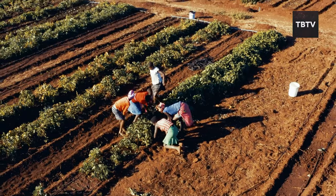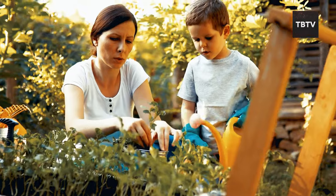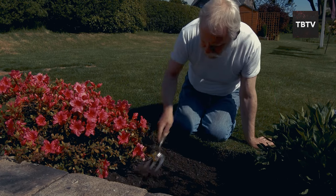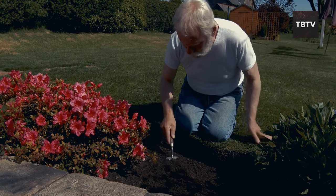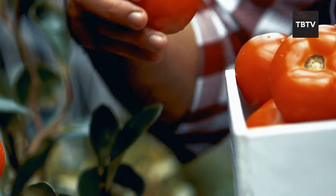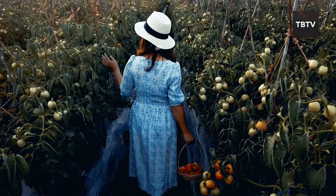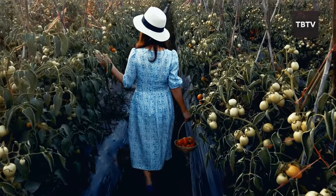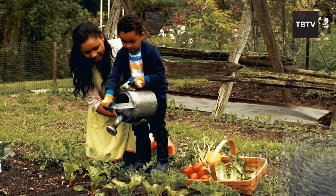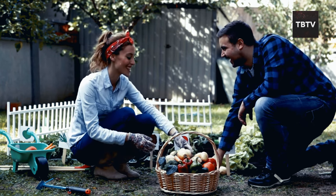Starting your own garden might seem intimidating, but don't let that stop you. Begin small — maybe a few pots of herbs on your windowsill or a raised bed filled with salad greens. As you gain confidence and experience, you can expand your garden and experiment with different vegetables. Gardening is more than just a way to put food on the table — it's a tradition the Amish have cherished for generations, and one we can all benefit from in our pursuit of a more self-reliant lifestyle.